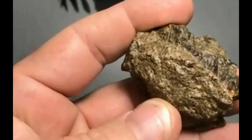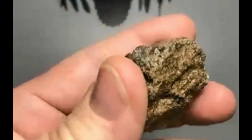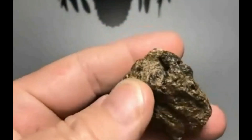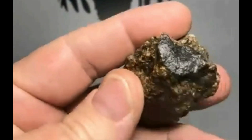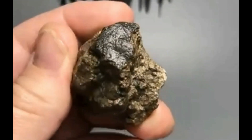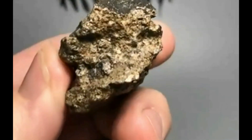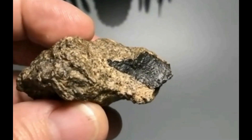This is NWA 13064. Reading the MetBull description, it describes it as a brecciated eucrite with no fusion crust. But then I was looking through my pieces — really, really glassy fusion crust on a couple of pieces.